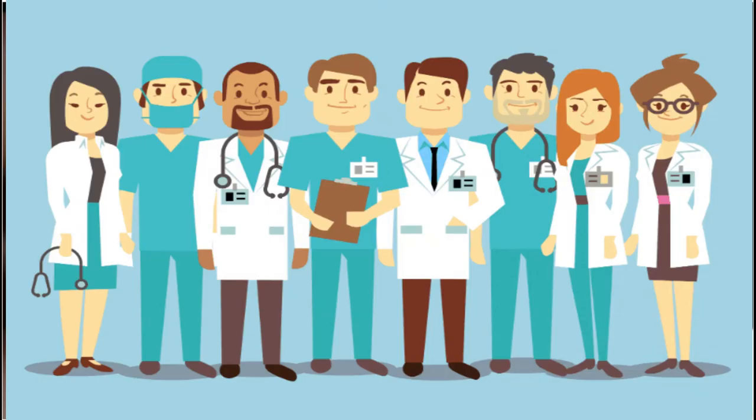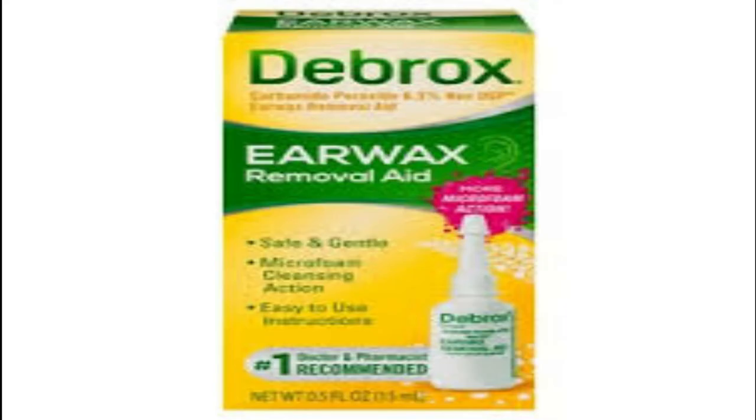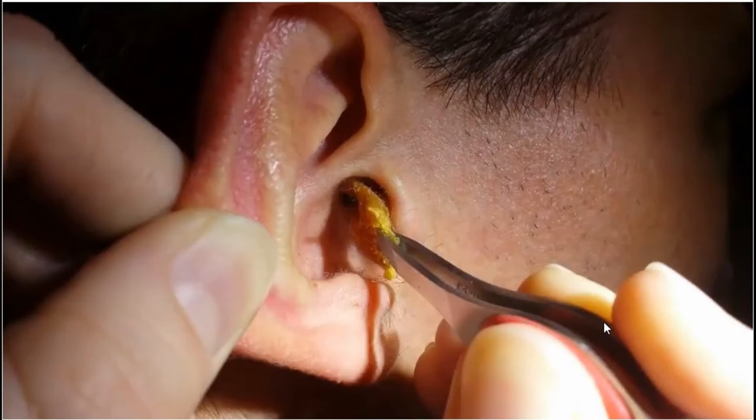So how do you treat it? You have to go to your doctor, but if it's a mild case you can get some ear drops over the counter that will help. If it's a more severe case where you cannot remove it yourself, do not try to remove it with a cotton swab or your fingers, because this can damage different parts of your ears.